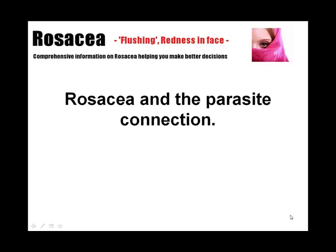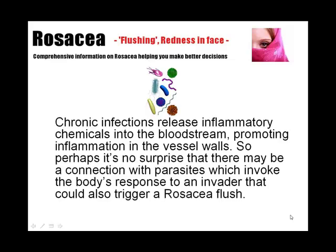Rosacea and the parasite connection. Chronic infections release inflammatory chemicals into the bloodstream, promoting inflammation in the vessel walls. So perhaps it's no surprise that there may be a connection with parasites, which invoke the body's response to an invader that could also trigger a rosacea flush.